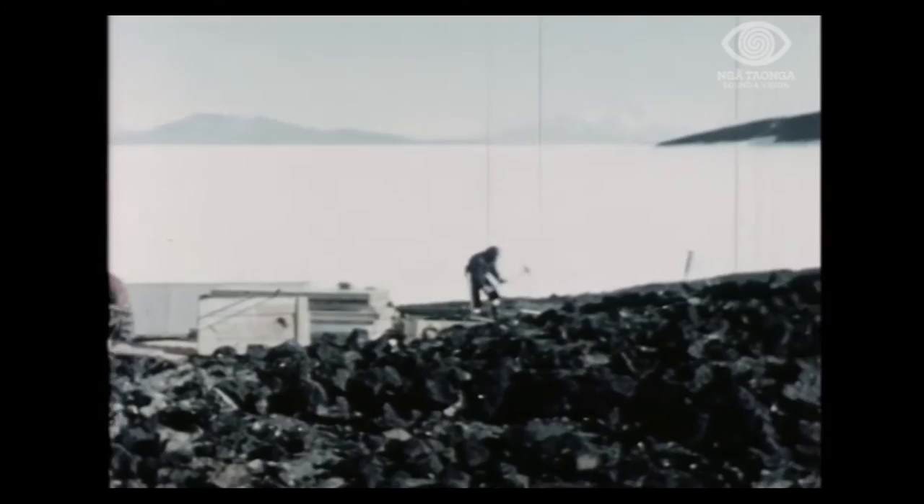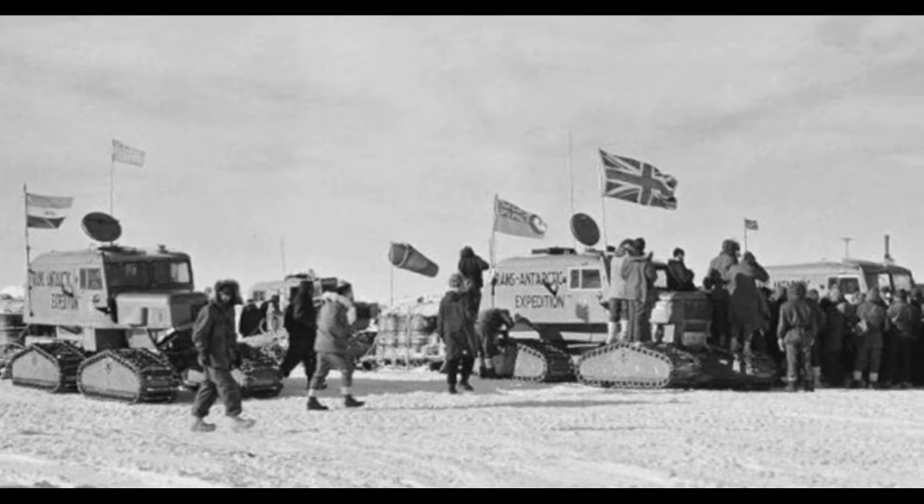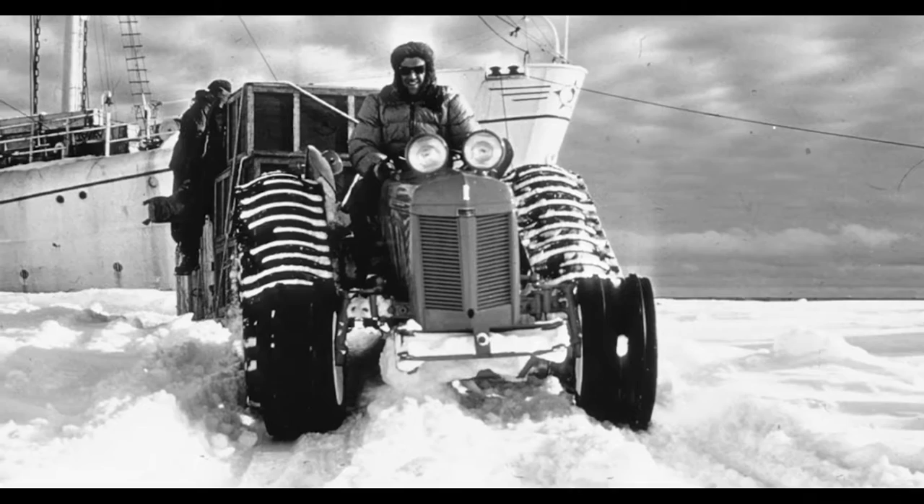Hillary's hut was built in January 1957 and it had a dual purpose. It supported New Zealand's presence in the International Geophysical Year, but also it supported Sir Edmund Hillary in the Commonwealth Trans-Antarctic Expedition. That story is very inspiring — Sir Ed travelling to the Pole on Ferguson tractors, the only third overland crossing to the Pole at that time.